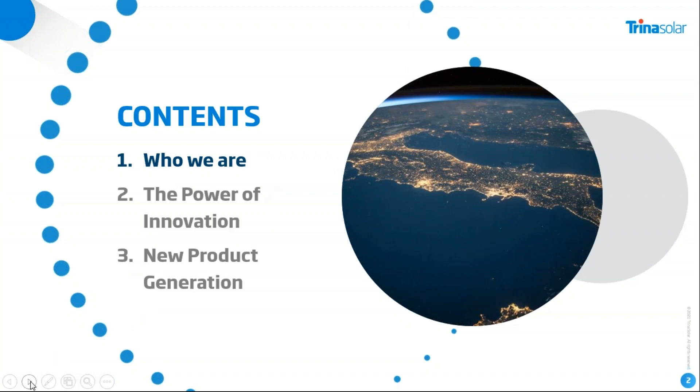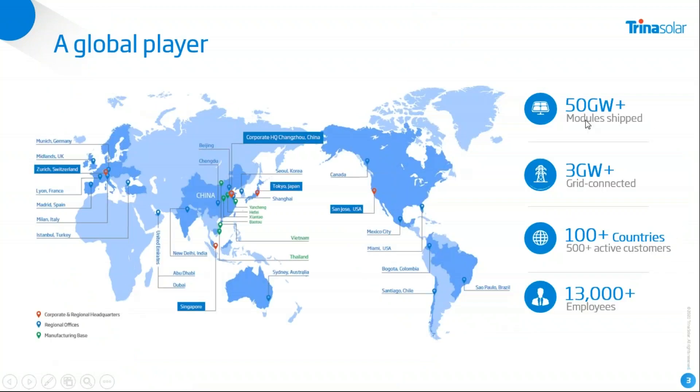Who are we? A slight insight of what Trina is and how we are set up. Trina is a Chinese-based company, headquartered in Jiangsu, where our manufacturing factories are also located. We have a global footprint, represented on the most important continents — from North and South America, Australia, and of course with a high focus on the European market. Trina has shipped more than 50 gigawatts of modules globally. Three gigawatts of grid-connected projects are done and owned by Trina themselves. Trina is active in more than 100 countries with 500 or more active customers, and has around 13,000 or more employees producing and selling modules in different countries and regions.